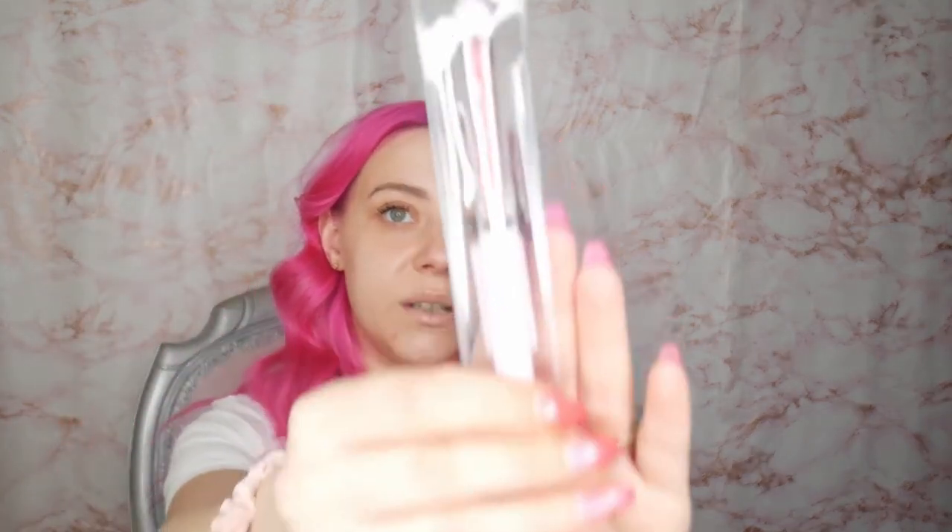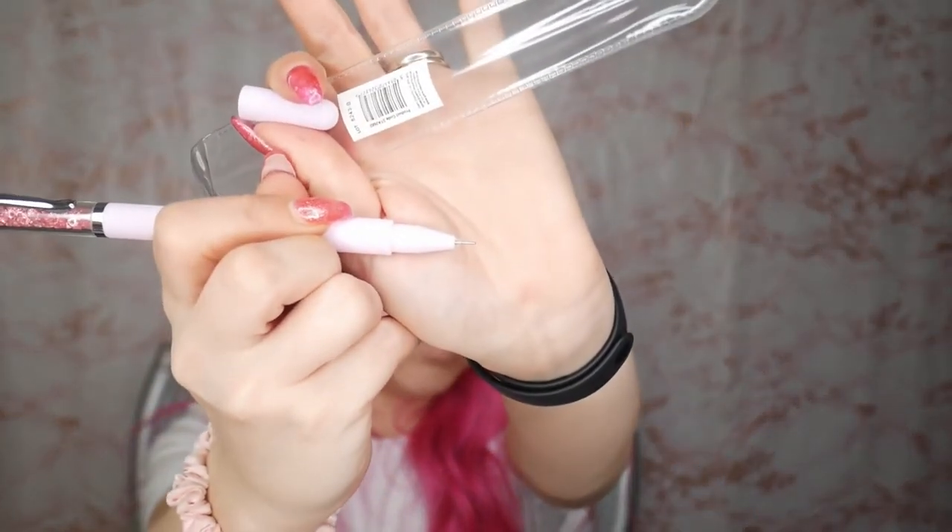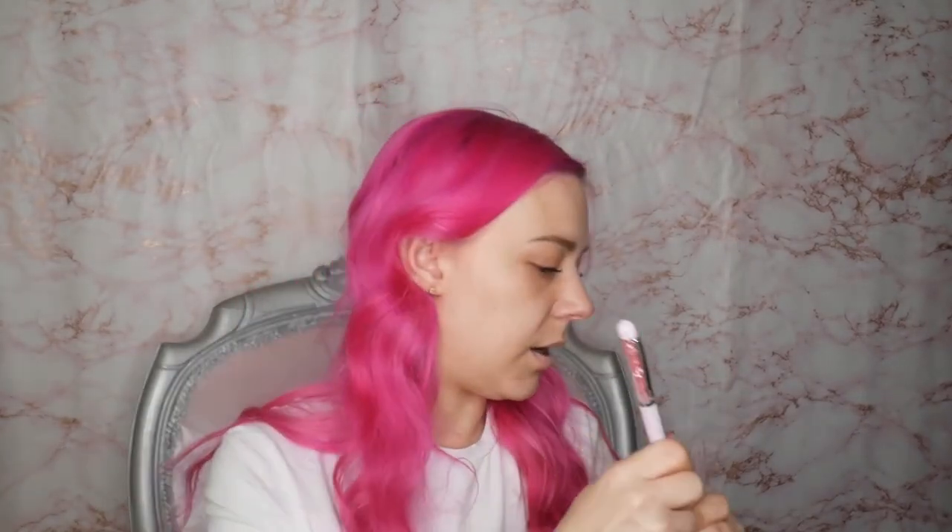I bought myself a pretty sparkly pink pen for my handbag — that was £1.50. It's one of those really fine point pens which I like. I always find that when I'm out shopping and have a list, there's never a pen in my bag, so I'm putting it straight in my bag so I don't forget.